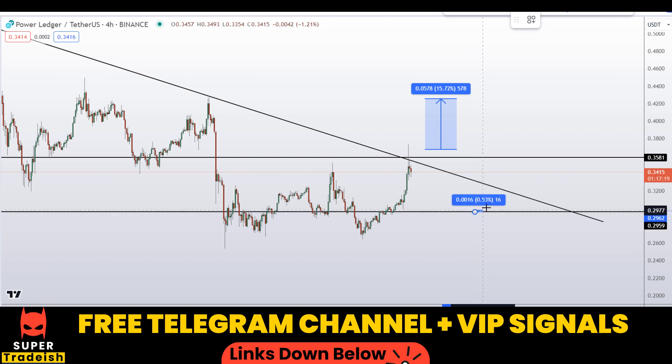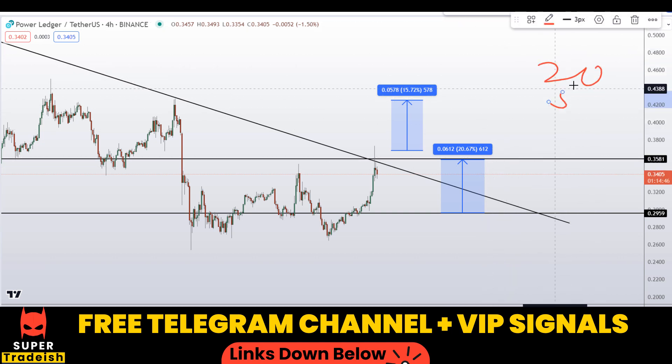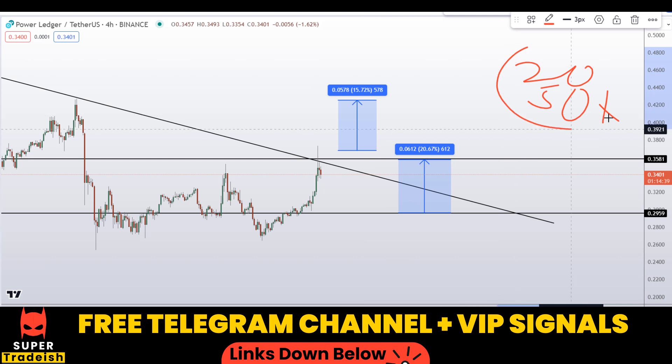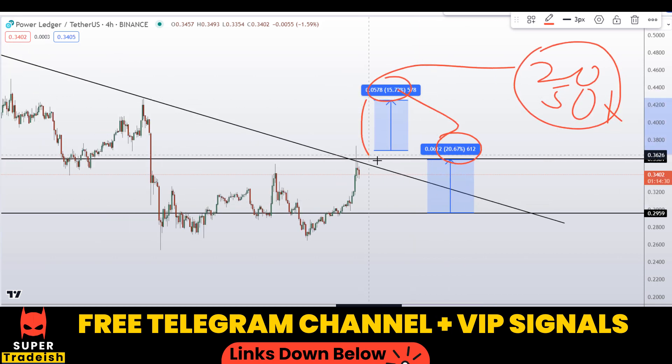If you wait for the pullback entry and buy after getting confirmation from my Telegram channel, I would target this high and that would be a gain of about 20% without leverage. With leverage like 20x or 50x, which I usually use in my VIP Telegram group depending on volatility, you can multiply the leverage numbers by the percentage gains. These small sections of the market have highly achievable targets if we manage to time the entry correctly, which is what we do in our VIP Telegram group.